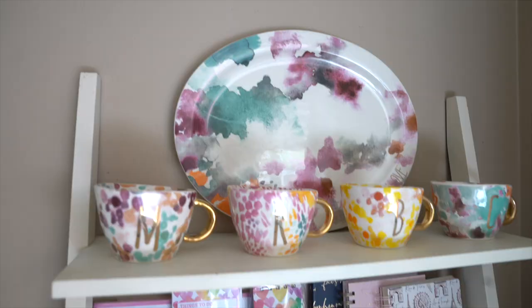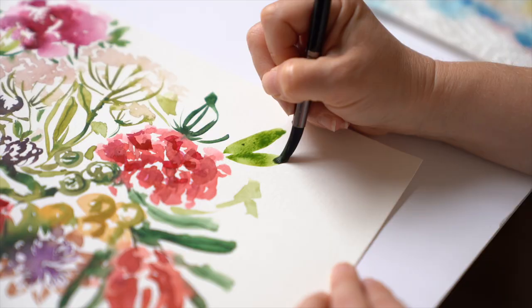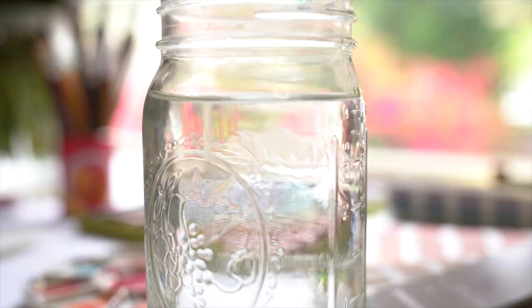Hi, I'm Sarah Berenson and I'm a surface designer in Santa Monica. All of my designs are originally hand-painted before making their way onto products. My favorite medium is watercolor because I love the spontaneity of it. The way the colors interact and blend with one another creates some really beautiful effects.